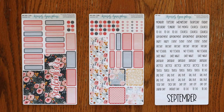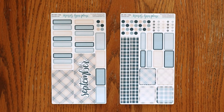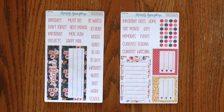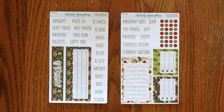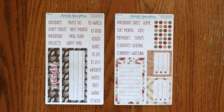For the monthly kits we have Midnight Bloom, Under the Stars, Cream and Navy Plaid, and Apple Picking. Here's a look at how Cream and Navy Plaid looks in the planner. Last up for the Wonderland 222 planners we have the dashboard kits. Here is Midnight Bloom, Under the Stars, Cream and Navy Plaid, and Apple Picking.